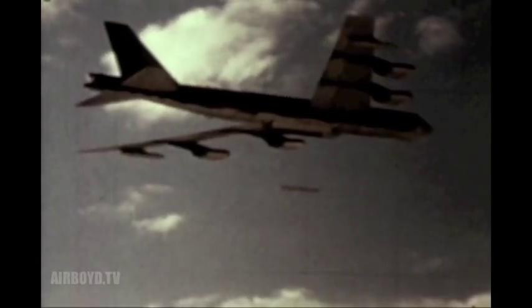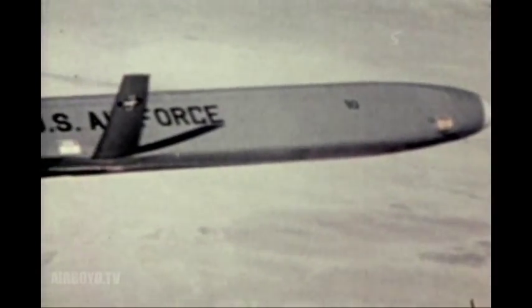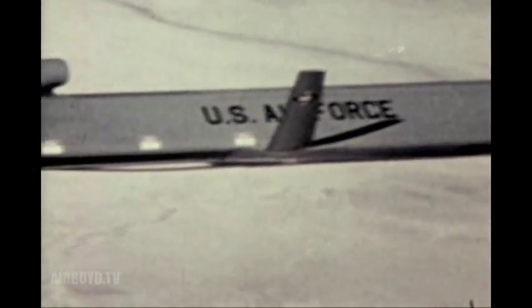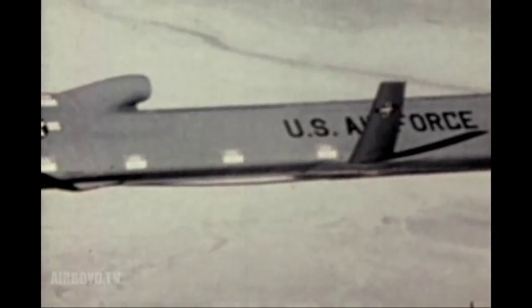Since cruise missiles attack prime targets at substantial distances from the carrier aircraft, the B-52 cruise missile combination can saturate enemy defenses and complicate his ability to defend his territory.